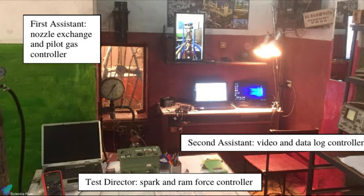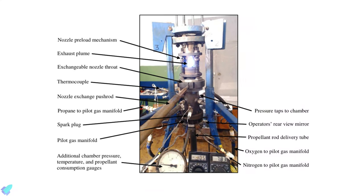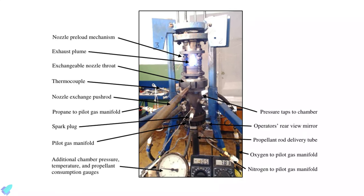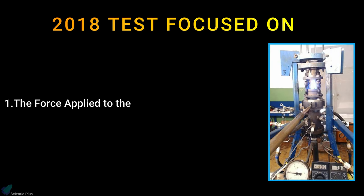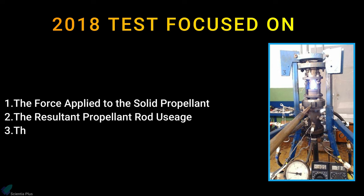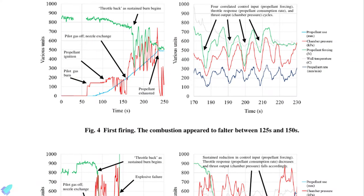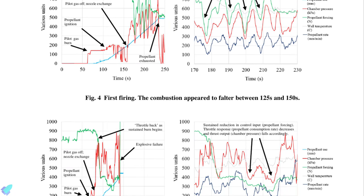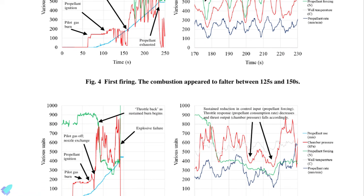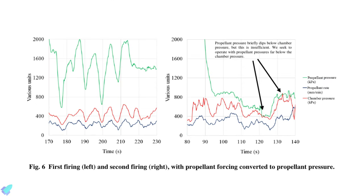The experiments were conducted in the laboratories of Dnipro National University, using some instrumentation provided by the University of Glasgow. The team conducted two consecutive test fires during 2018, focusing on the force applied to the solid propellant, the resultant propellant rod usage, the chamber pressure, and the stagnation temperature near the chamber wall. The team was able to sustain engine operations for around 60 seconds. With propellant feed forces between 250 to 900 Newtons, they achieved propellant feed rates between 100 to 300 millimeters per minute, with chamber pressures ranging between approximately 300 to 700 kilopascals.